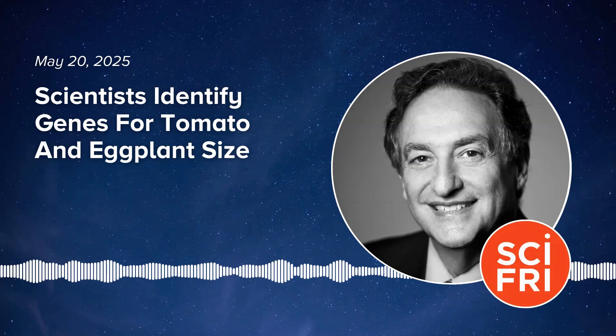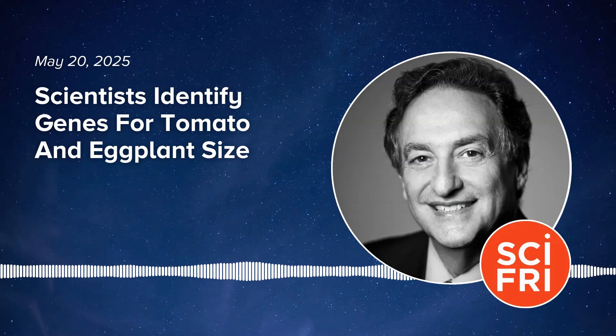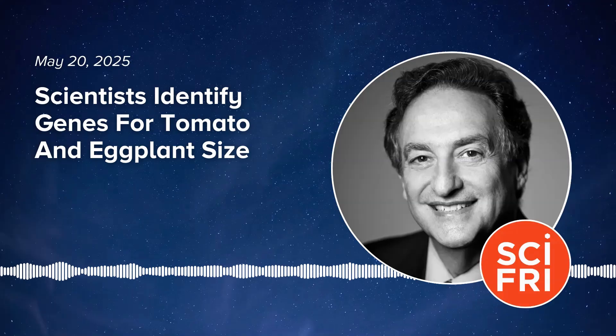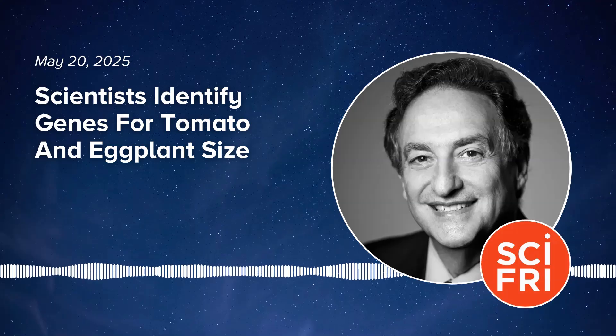Hey there, it's Ira Flato, and you're listening to Science Friday. Today on the podcast, how scientists are taking genes from eggplants to make bigger tomatoes. The modern tomatoes took hundreds of years to develop from the wild species, and now we can do it basically in one generation. It's that time of the year when I'm planting what's going into my garden, and just to be honest,